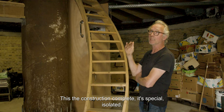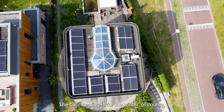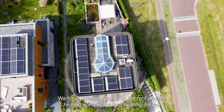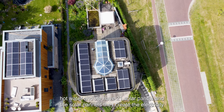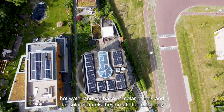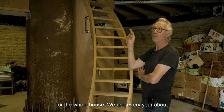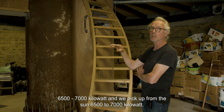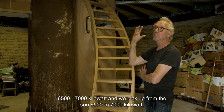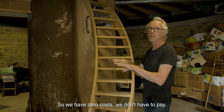It's specially insulated. The floor heating is for the winter, of course. We have a heat pump on the roof — the heat pump is for floor heating and for hot water. And we have 21 solar panels; they provide the electricity for the whole house. We use 65,700 kilowatt hours per year, so we have zero — we don't have to pay.